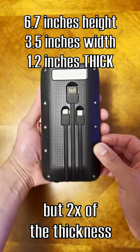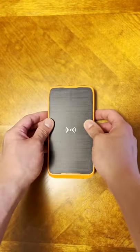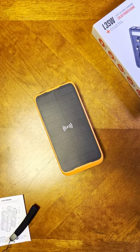This is the same size as the iPhone 13 Pro Max, but two times the thickness. Thank you all for watching, have a blessed day. Thank God it's Friday, let's go — stay charged, my friends!